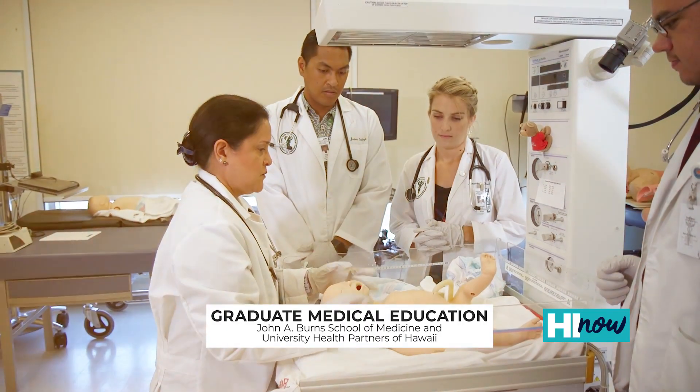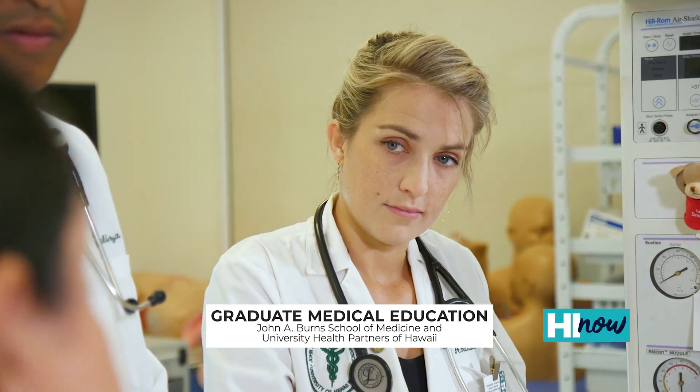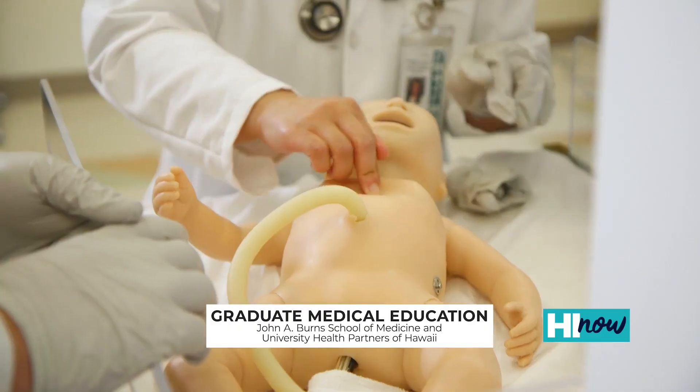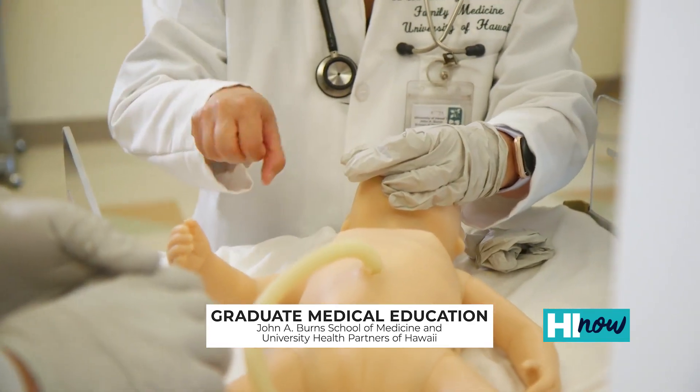Because Hawaii is small, we don't have the capacity or the patients to support everything, but we do support things like our primary care programs in family medicine, internal medicine, pediatrics, and OB-GYN. Our newest one is addiction medicine, because this is a very high-need area for our population here in Hawaii, and we want to train physicians to be able to treat that population.